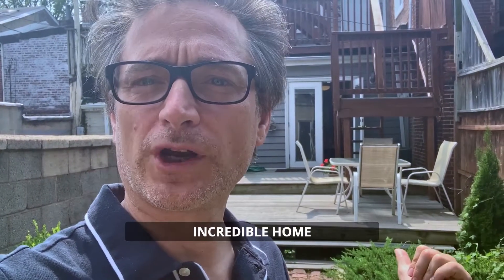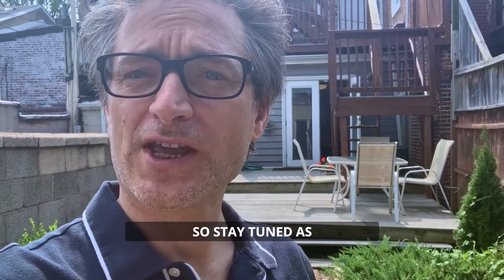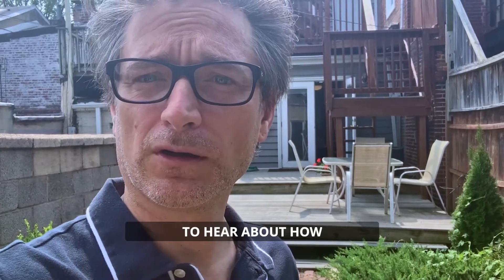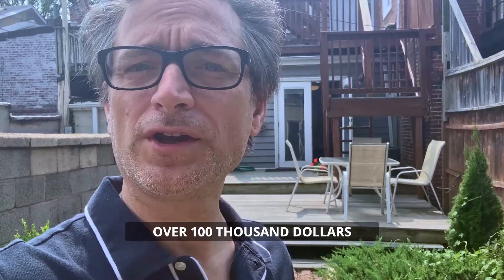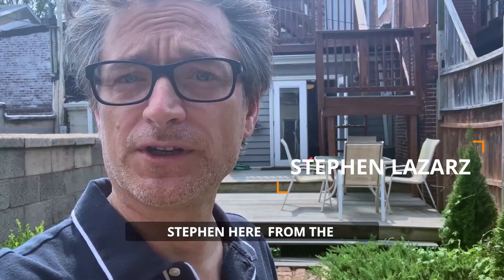Hello shoppers! The owner of this incredible home must sell as they no longer live in the area, so stay tuned — you're going to want to hear about how over $100,000 was invested into this home. Stephen here from the Lazars and Lynch Home Sales Team of ExecuHome Realty.